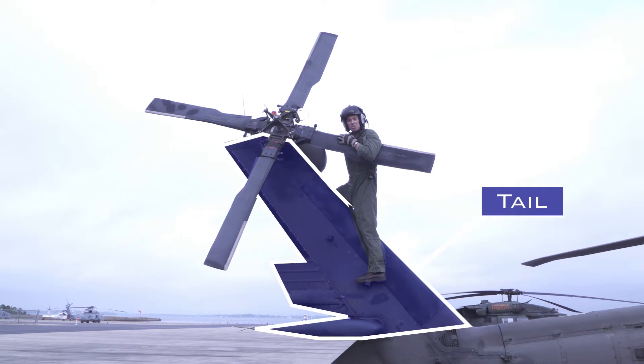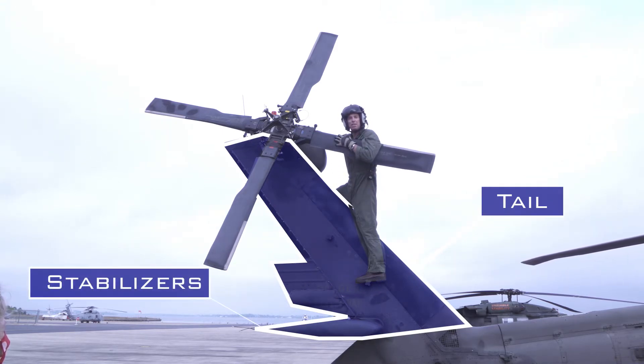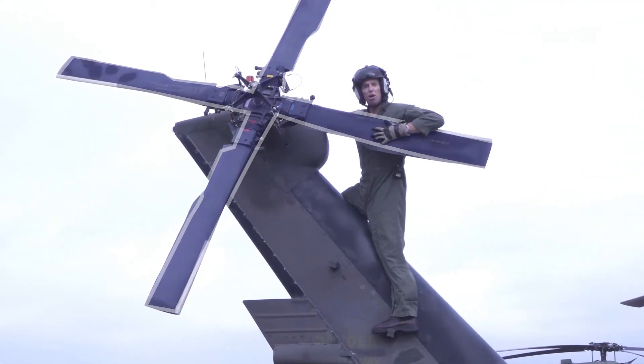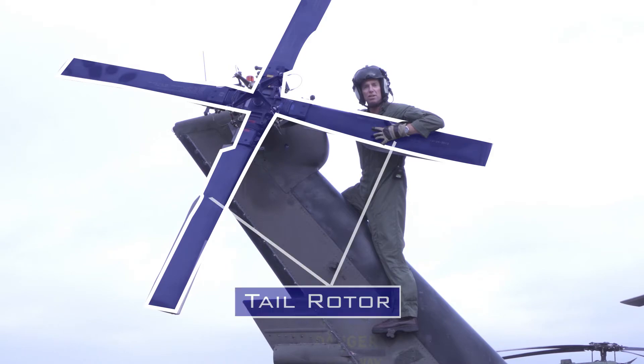The tail, which includes these fins called horizontal and vertical stabilizers, helps keep the helicopter flying straight. This smaller rotor, which is mounted sideways, is called the tail rotor.